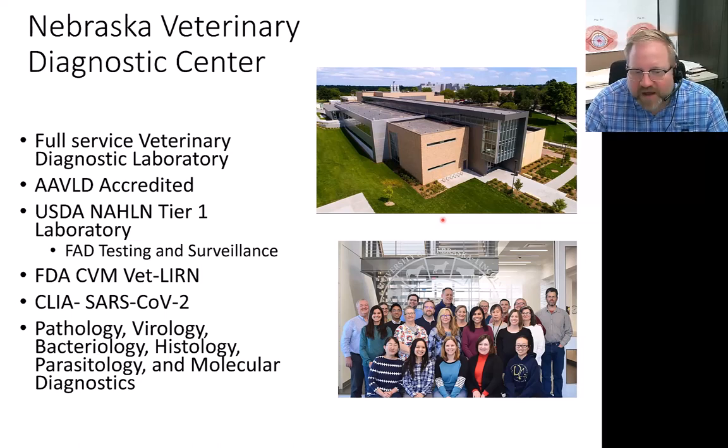For example, with the highly pathogenic avian influenza outbreak, we were engaged heavily in that space helping our state and federal partners in that response. We also work with the FDA vet warrant on the pet and animal food side, and we did a lot of human SARS-CoV-2 testing during the outbreak — we have a CLIA lab integrated into our facility. We have expertise in pathology, virology, bacteriology, and all the ologies related to animal health.